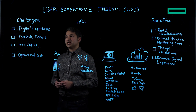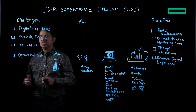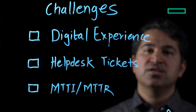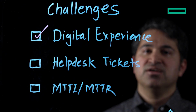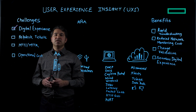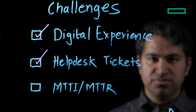Before diving into UXI, let me explain why digital experience monitoring is important. Users today are always connected to the internet and expect applications to be accessible all the time. When user performance issues occur, digital experience is compromised. When users experience issues, there is an increase in help desk tickets claiming low network performance, resulting in loss of revenue, productivity, and reputation.